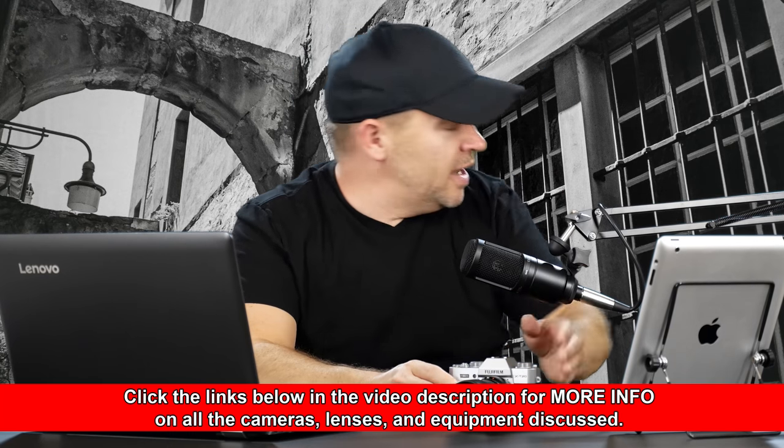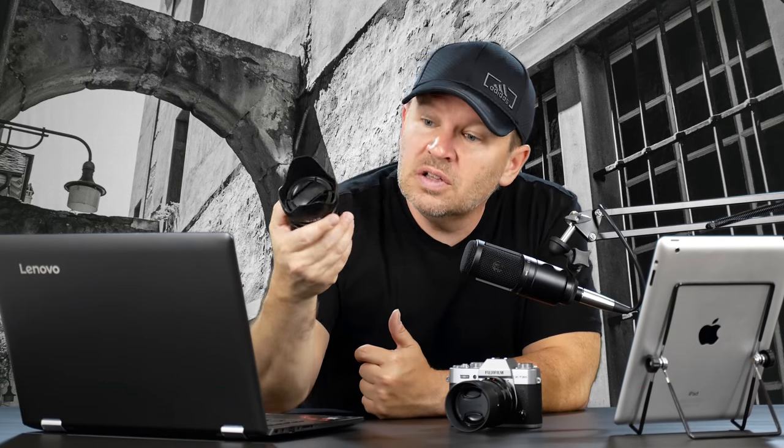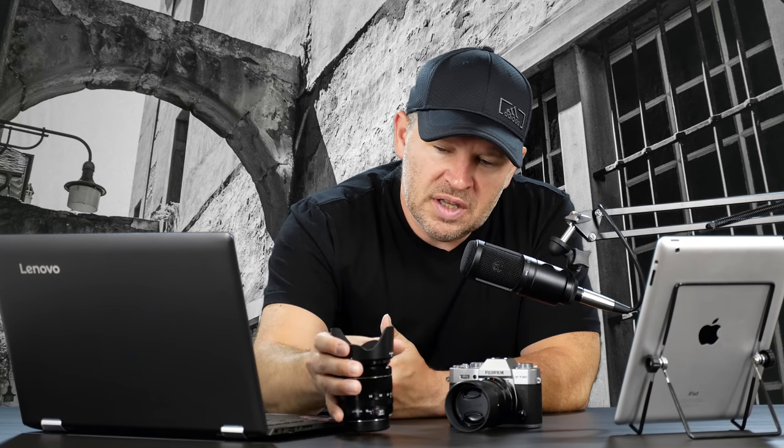Interesting selection you have there — the X-T20, which I have right here, and I love this little guy. And my favorite kit lens of all time, the 18-55mm f/2.8-4 Fuji. Build quality: astonishing. Optical quality: amazing. Just an incredible kit lens. This is a great setup. That's probably what I would choose out of your choices there.